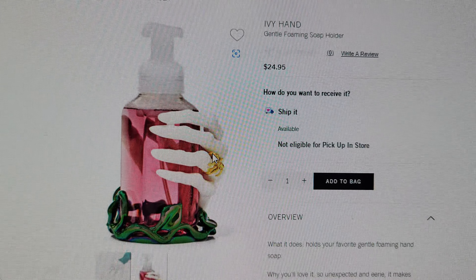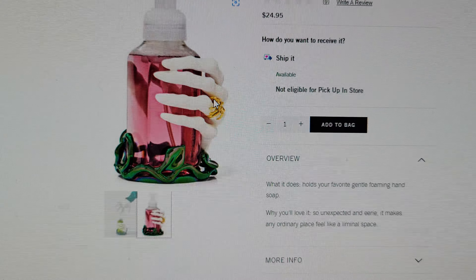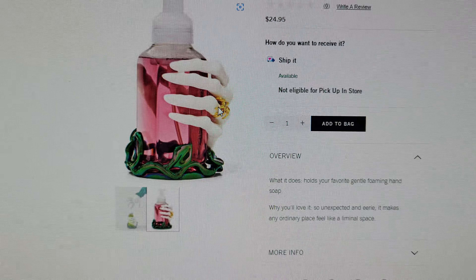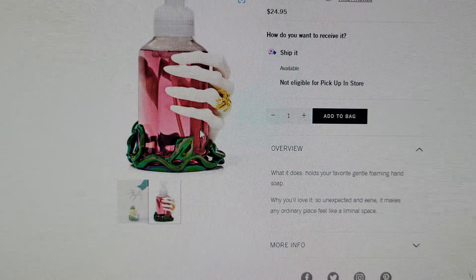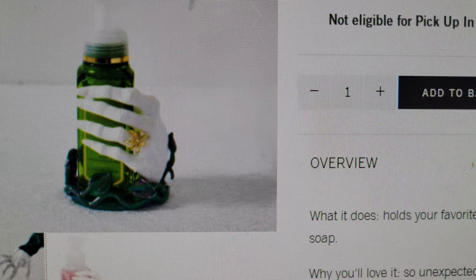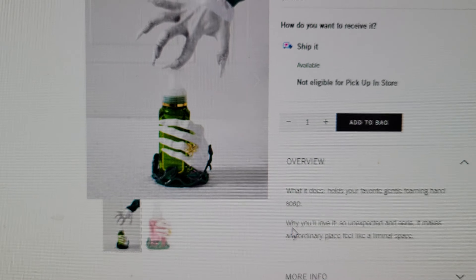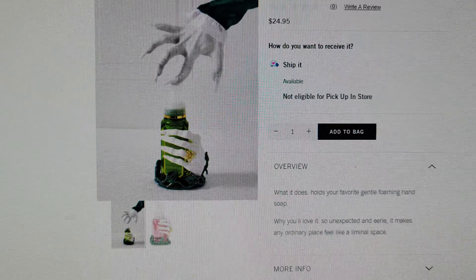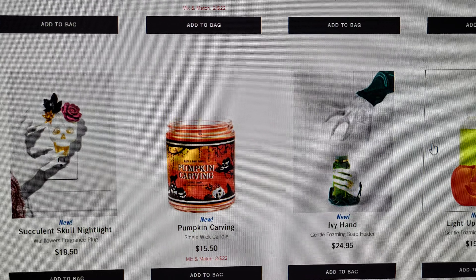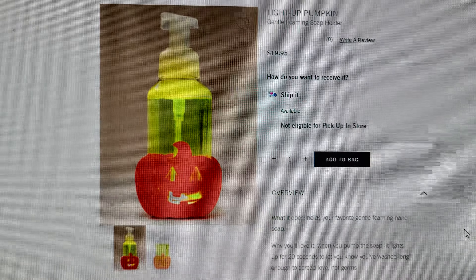This one is so cute — I didn't order it but I really want it. It's $24.95: the Ivy Hand soap holder. It's got a spider ring on it. While you'll love it: it's unexpected and eerie, and it makes any ordinary place feel like a liminal space. Look at how cool that is — the ivy around the base with the hand holding the soap.